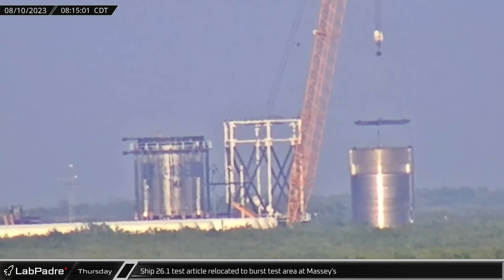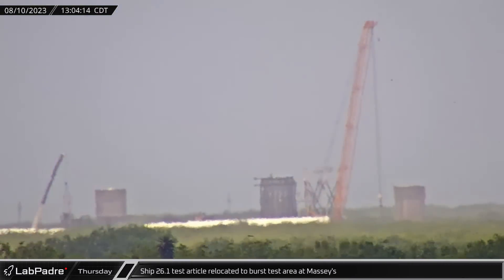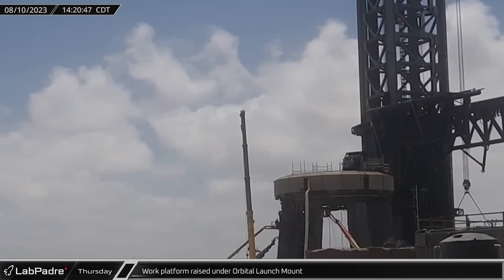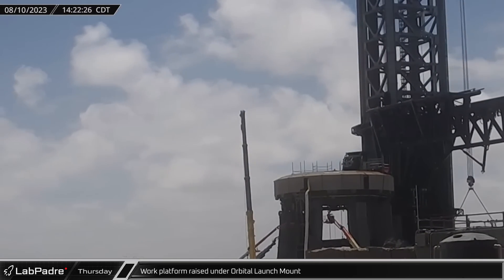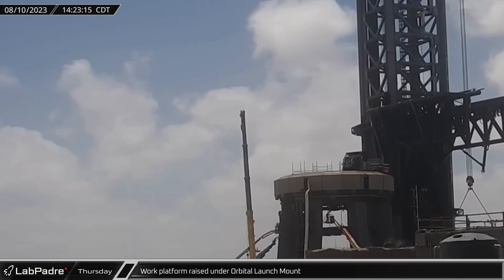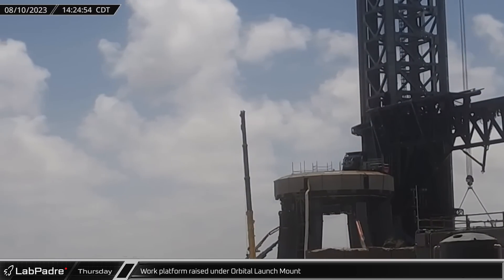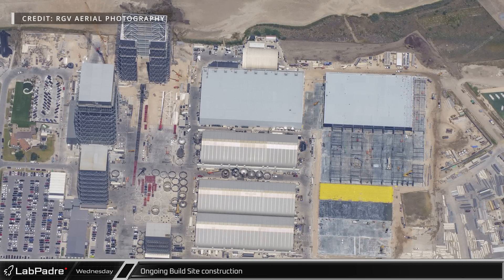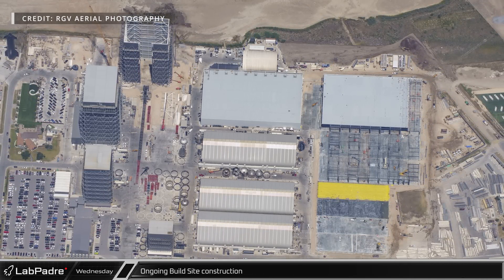Over at Massey's, the Ship 26.1 test article was lifted onto the transporter and relocated to the burst testing area. Continuing the maintenance, repair, and fabrication work that has been underway since Tuesday, the work platform that lets crews access the inner ring area was raised under the orbital launch mount. This past Wednesday, we received some overhead images from RGV Aerial, giving us a bird's eye view of Starbase.